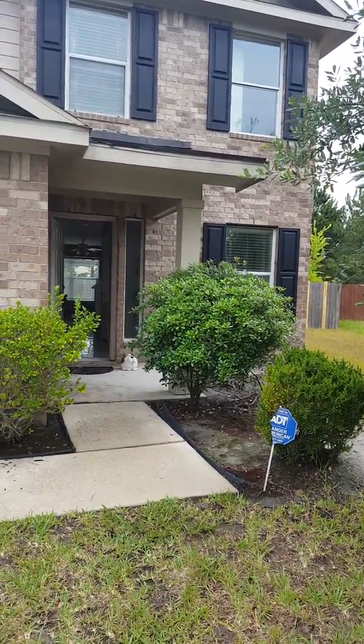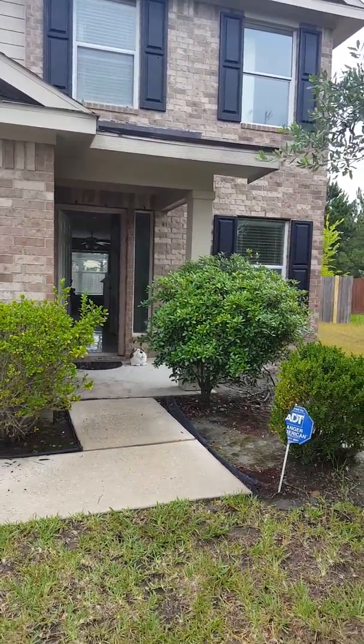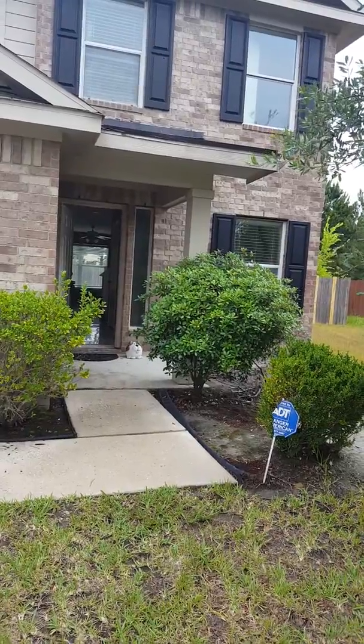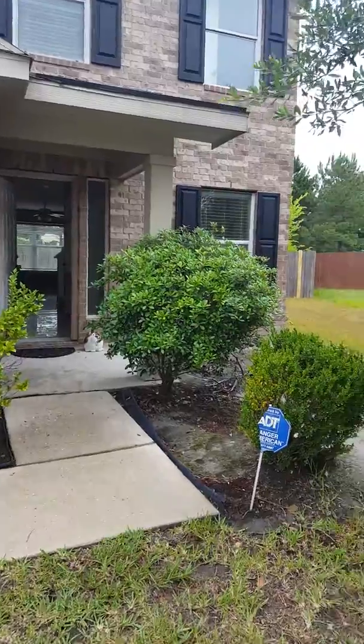I am going to give you a quick tour of a three-bedroom, two-and-a-half bath rental at 20706 West Grove Dale Drive. I am out in the Aldean area. Aldean ISD is the school district out here.